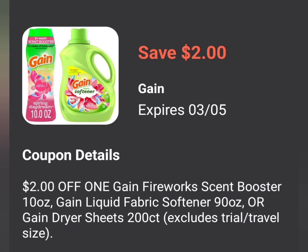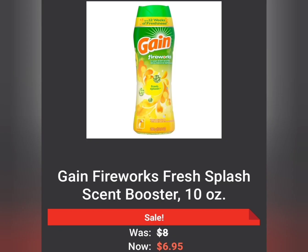The next coupon is Save $2 on Gain — that will be either the Scent Booster or the Fabric Softener in 90 ounces, or the Dryer Sheets in 200 count. I'm personally going to use this on the Scent Boosters because they're $6.95, as well as the Gain Fabric Softener and the Gain Dryer Sheets, also $6.95. So you can choose any one of those three and get it for $6.95 minus $2.00.